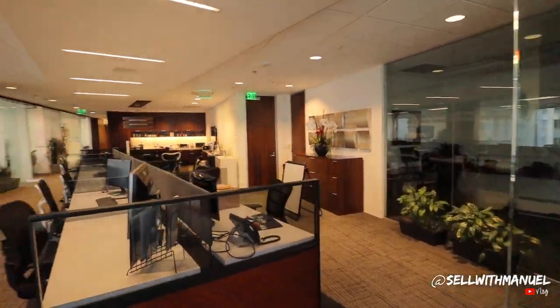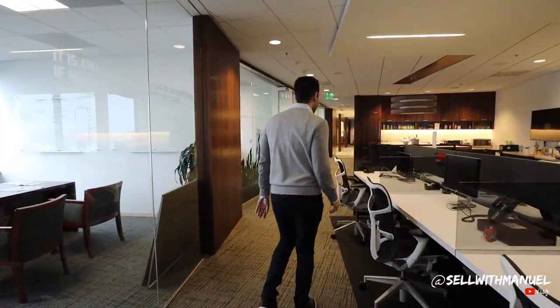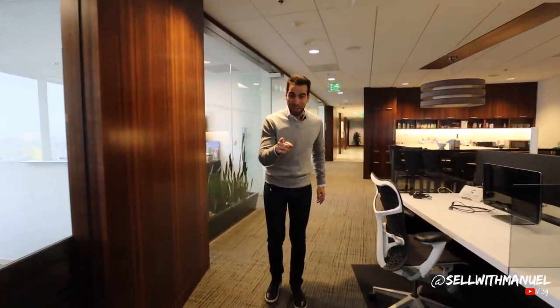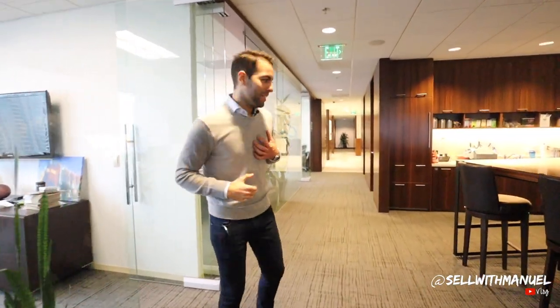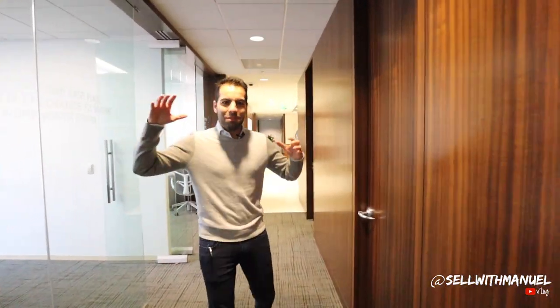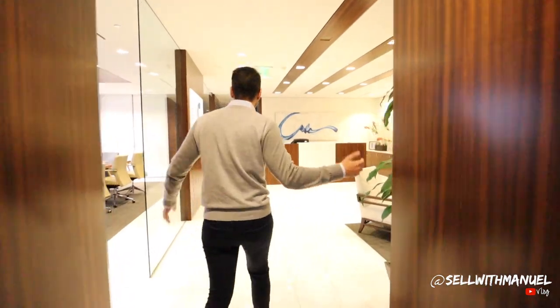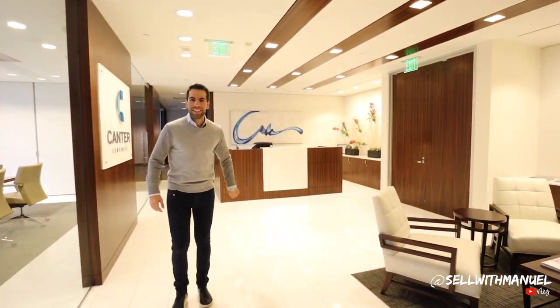I'm going to take you guys to my favorite area of this whole office — probably the whole building, probably all of downtown — which is the Disher Wing, where I work, where the Disher Group works, where we make deals, where we get listings, where we have powwows, where we drink a lot of coffee and sometimes beer. And this is it right over here. Follow me, let's go.